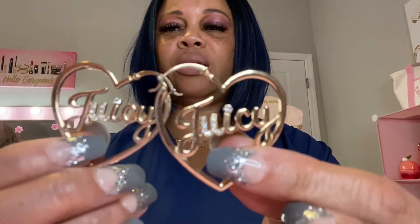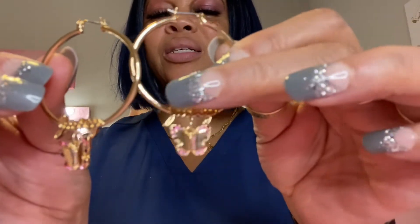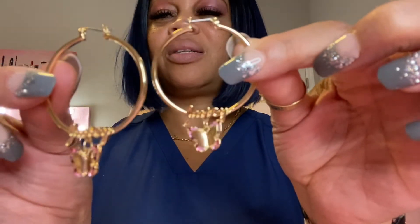The next pair of earrings I have are these heart Juicy ones — it says Juicy and they're hearts. They have a little rhinestone right here in the U, and a little diamond-look for the dot on the i. And then I have these hoops — look at the butterflies, they have pink in them. It says Juicy right across. I thought they were so darling.